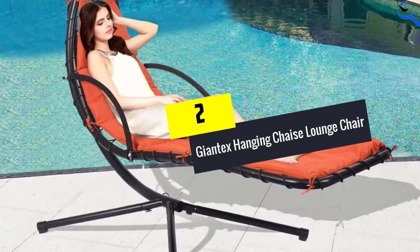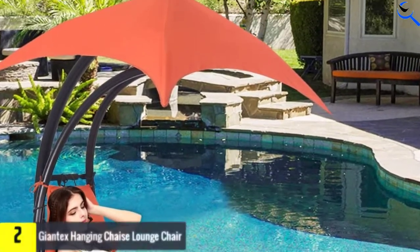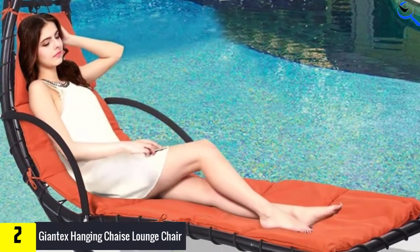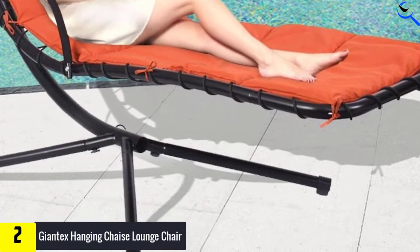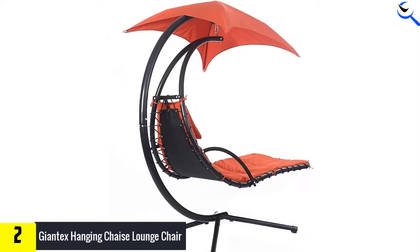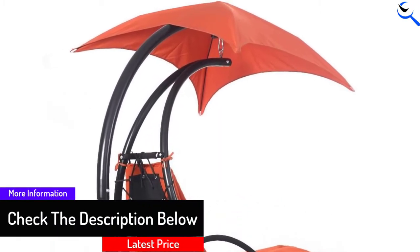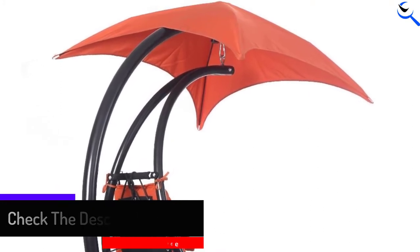At number 2, we have the Giantex Hanging Shays Lounge Chair. The Giantex Hanging Shays Lounge Chair is a great chair that every user will find comfy. This quality chair has a unique design that makes it extremely comfortable. It has been built using steel frames and polyester material, hence will serve for years. Moreover, the chair is also portable due to its lightweight. Despite this, it is strong enough to support up to 330 lbs. It is also spacious and will keep every user more comfortable just as needed.